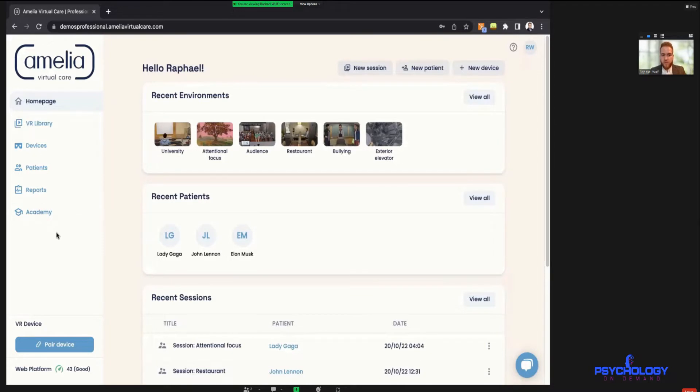On the left-hand side we have the menu to navigate, including the library itself — which is the heart of the platform — a device manager where you can add different devices, a new homework feature, a patient management system, a list of all reports, and an academy. We do onboarding training for every new client that comes on board, and the device manager at the bottom left lets us connect the VR device the patient would be wearing.